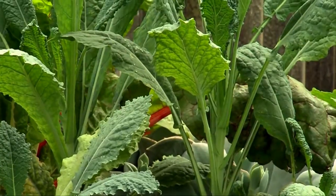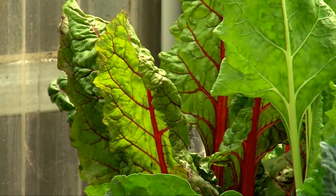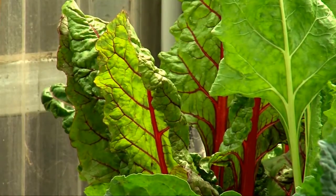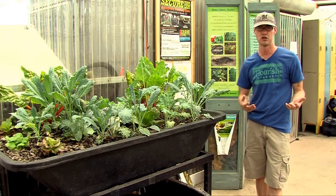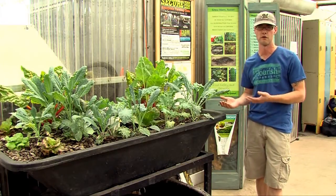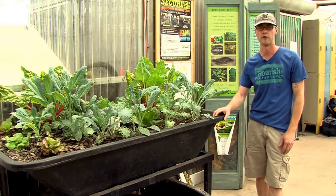Some of the crops that we might use in aquaponics would be leafy greens. They do very well because the nutrient profile in an aquaponics system is high in nitrogen and lower in phosphorus, or the nutrients that you would need for growing fruiting and flowering crops.